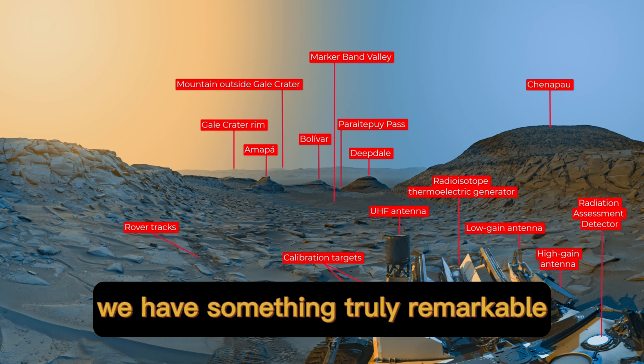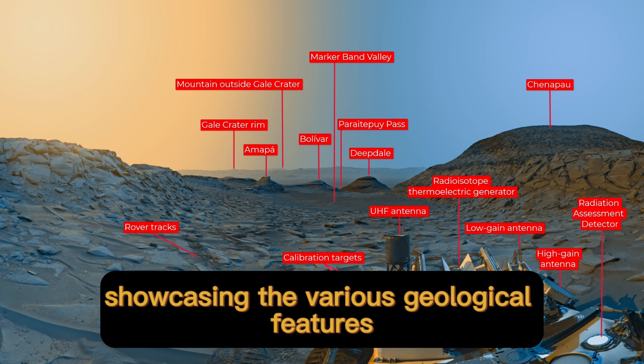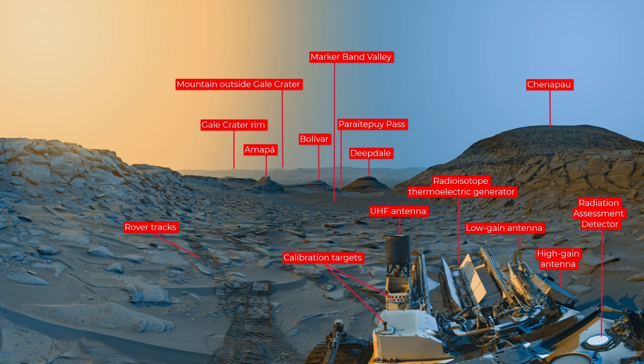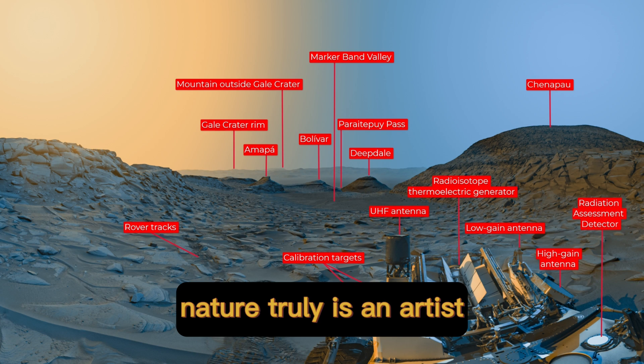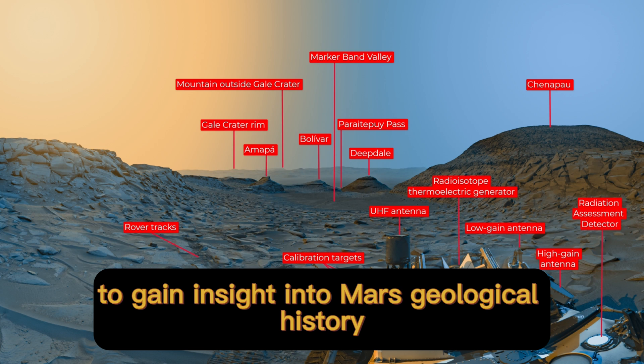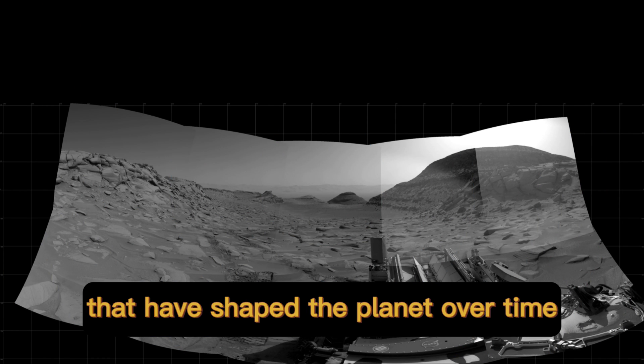Moving on to the next picture, we have something truly remarkable. This image reveals intricate details of Mars' surface, showcasing the various geological features. Look at those intricate patterns etched into the rocks — nature truly is an artist. Scientists are studying these patterns to gain insights into Mars' geological history and understand the processes that have shaped the planet over time.